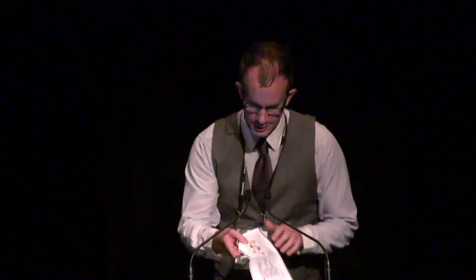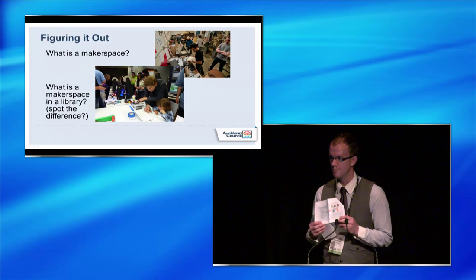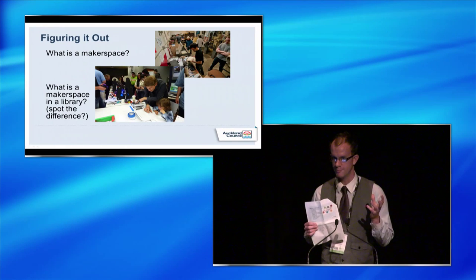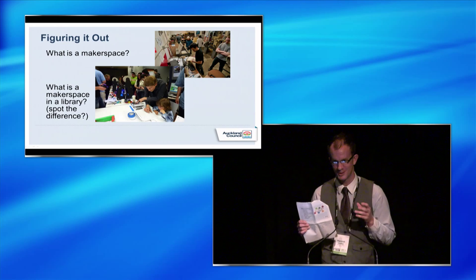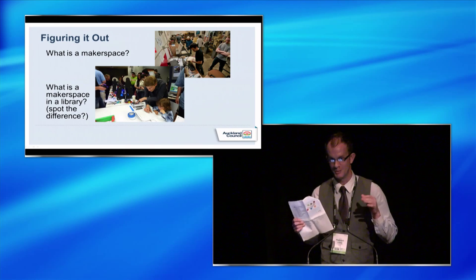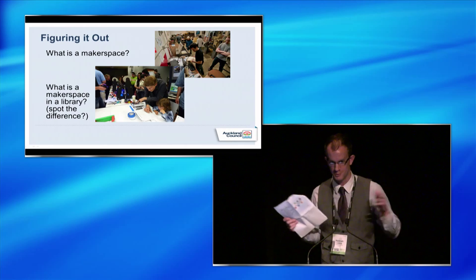We needed to figure out what a Makerspace was and we talked to various people like Tangleball, which is a Makerspace in Auckland. But we quickly figured out that we couldn't be Tangleball because a Makerspace in a library has to negotiate with library culture — that's challenging, along with users' expectations of what a library is. On the other hand, I often joke that it's like the McDonald's-ization of Makerspaces, but you're introducing it to a massive diverse audience of all sorts of people of all ages.